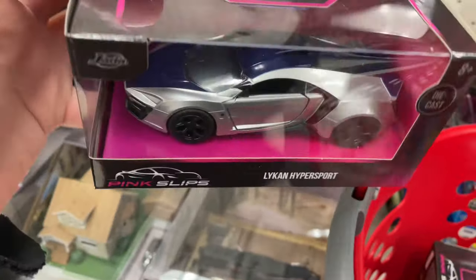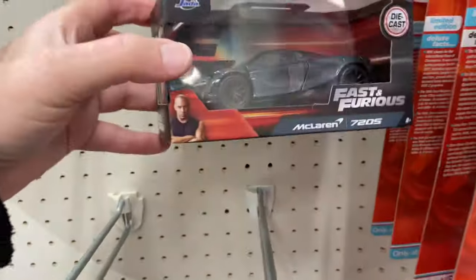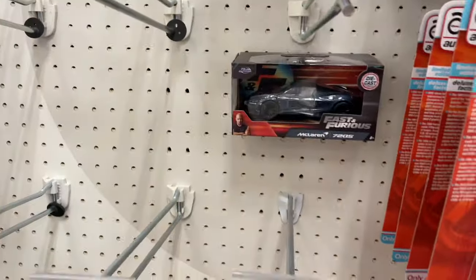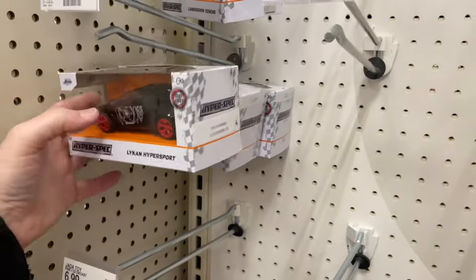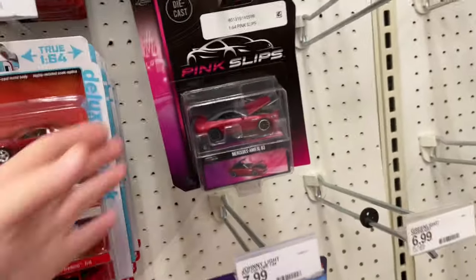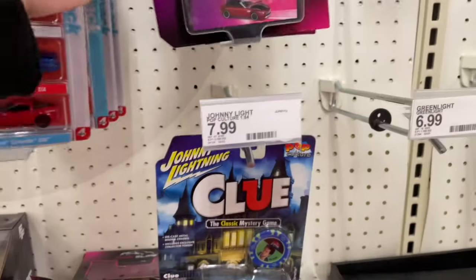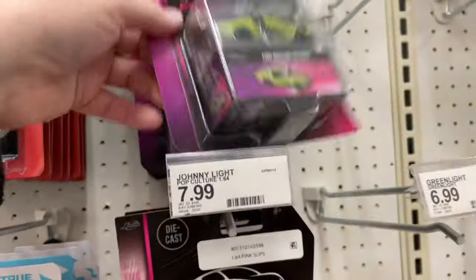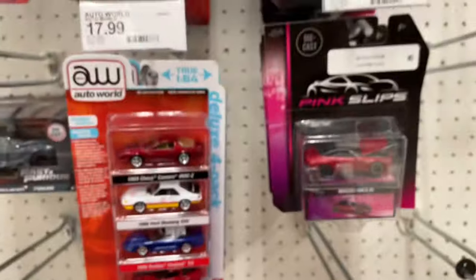And a Lykan HyperSport. So today I ventured out to a different area just to see if I could find a bunch of new stuff. There was some new stuff so far, but it hasn't been incredible. There's something going on — no Johnny Lightnings anywhere, no Greenlights. I think everybody's getting the same assortment in my area, or this area is the same as my area.